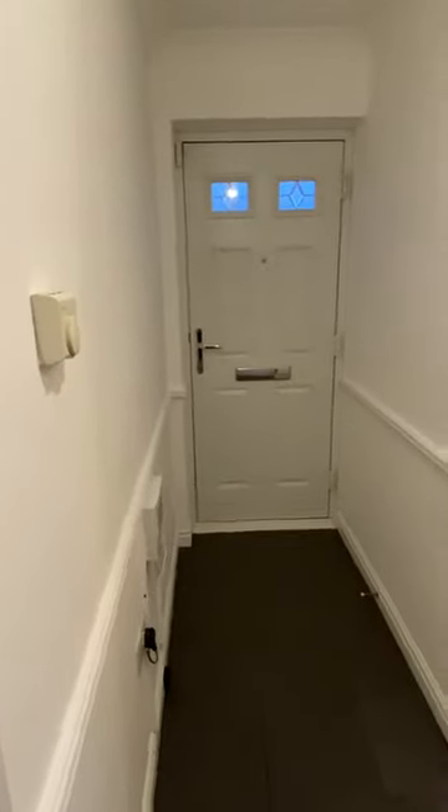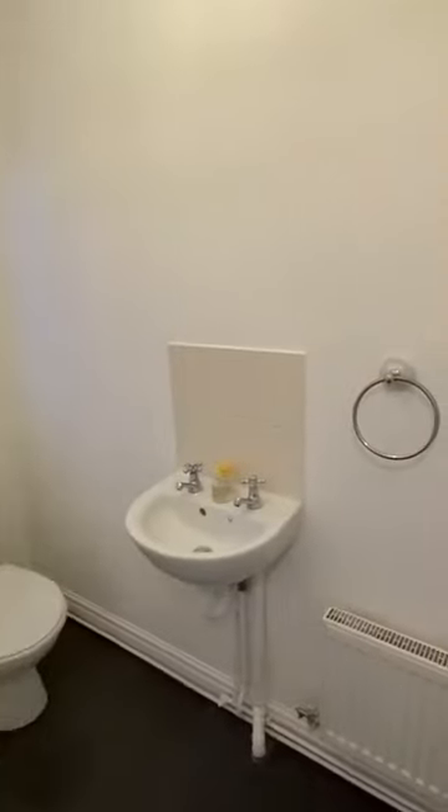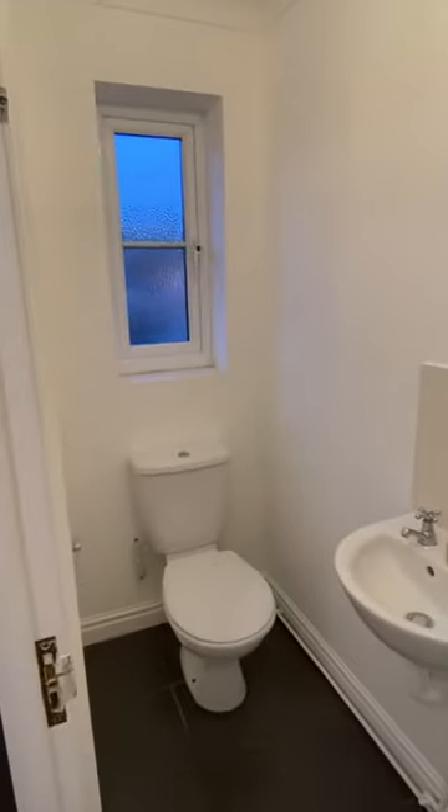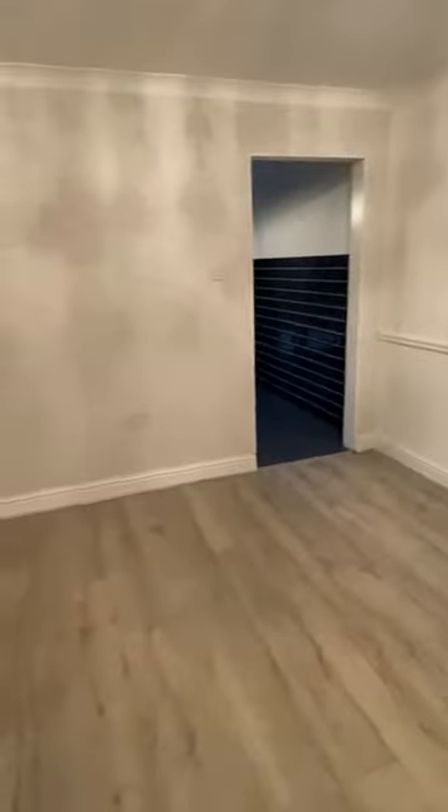Here we have a really well-presented three-bed detached house on Alamein Way in Bradwell. There's a downstairs toilet, hallway with carpet stairs to the first floor, and then we have the lounge here. The property is slightly bigger than the average three-bed detached on here as it has been extended.